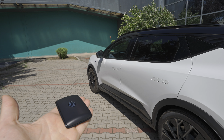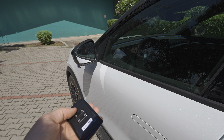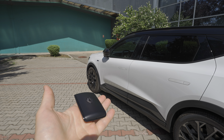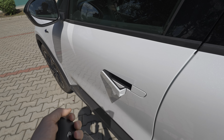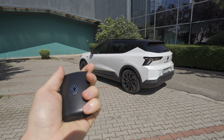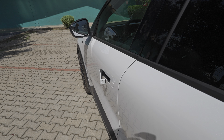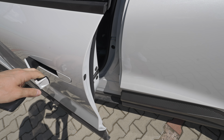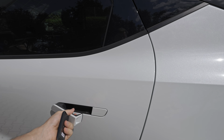This is the key — the same design Renault uses across other models. On the back you have the new logo, and here you have buttons to unlock, lock, turn on the lights, and automatically open the trunk since this Esprit Alpine comes with a powered liftgate. To close it, you need to come to the car and press the button physically — you can't close it from the key.